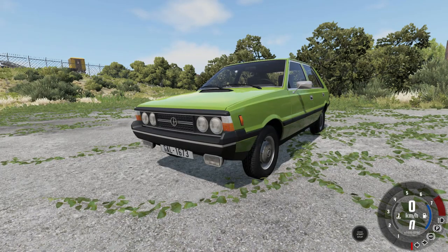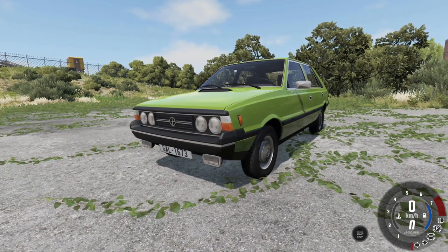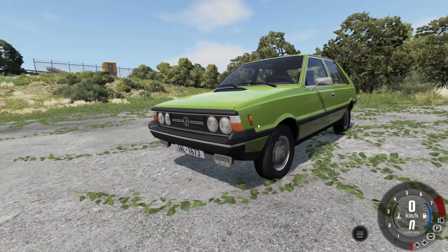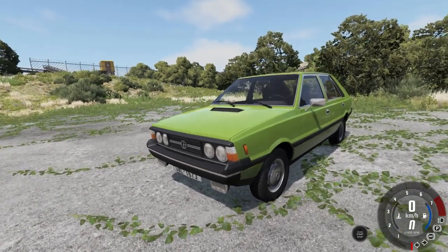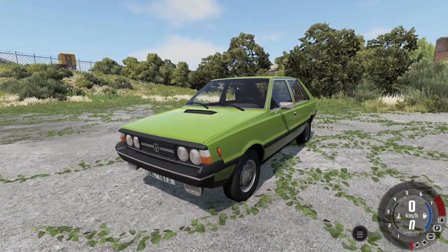Hello everyone and welcome back to the channel. This week I thought we would take a look at another vehicle that was recently released on the BeamNG mods page for BeamNG Drive, which is what I'm playing right now - the ultimate driving simulator, I guess you could say.